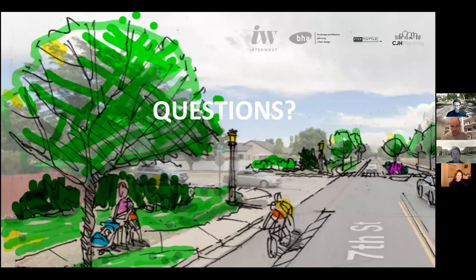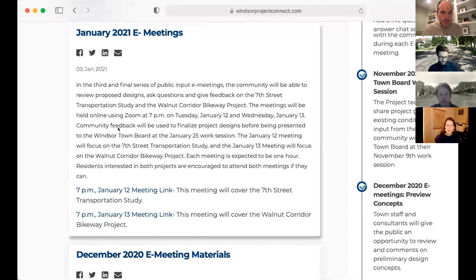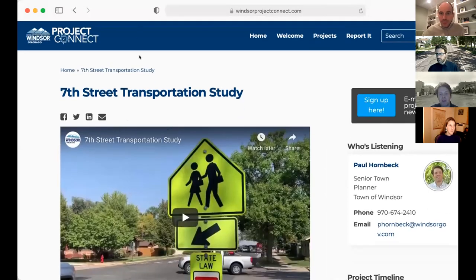We'll pause there for any questions, then I'll turn it over to the design team. There's a chat function — if you have questions, please type those in. There's also a pull-down when you do the chat function, and we'd prefer if you could do it to all panelists and attendees so everyone can see your questions, and we'll try to get those answered.